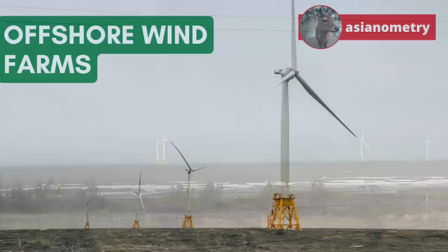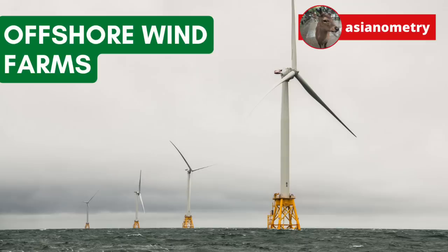In recent years, Taiwan has been working to build out this renewable energy source. In this video, I want to take a look at the growing offshore wind industry.